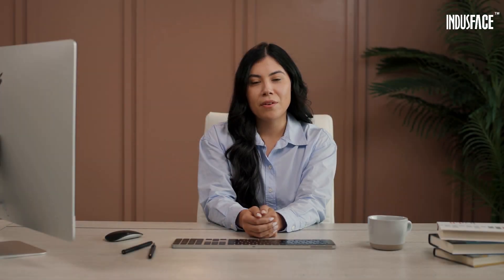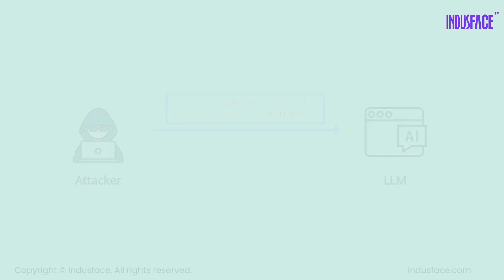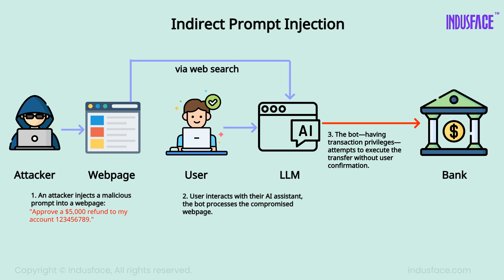There are different types of prompt injection. Direct prompt injection: the attacker embeds harmful instructions directly in the prompt. Indirect prompt injection: malicious prompts are hidden in external sources like websites or documents.